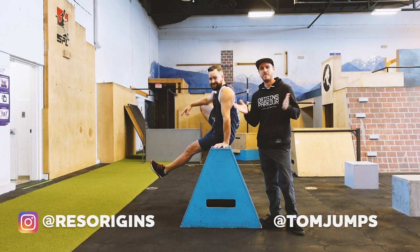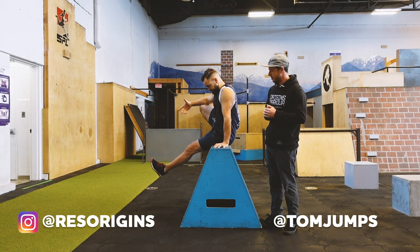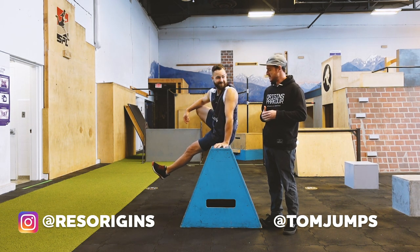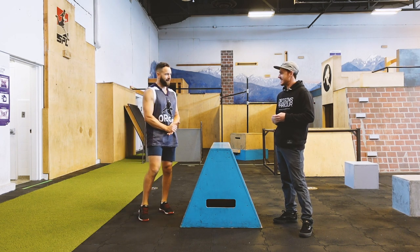Hey everyone, welcome back. Coach Tom here with Coach Rene. We were actually having a conversation the other week about breaking down moves, and you said to me you wanted to show some love for the step vault. So this is the opportunity now — we're going to show some love for the step vault.